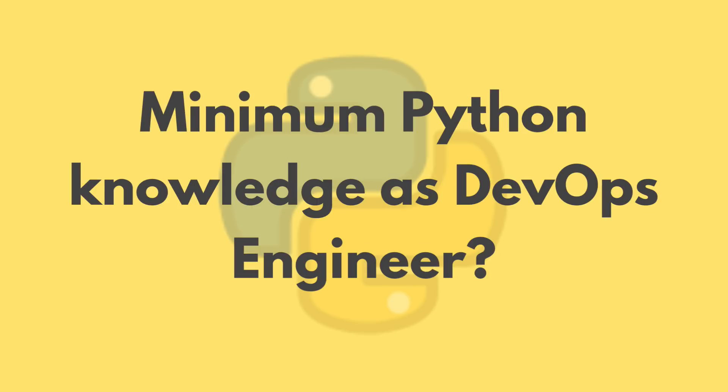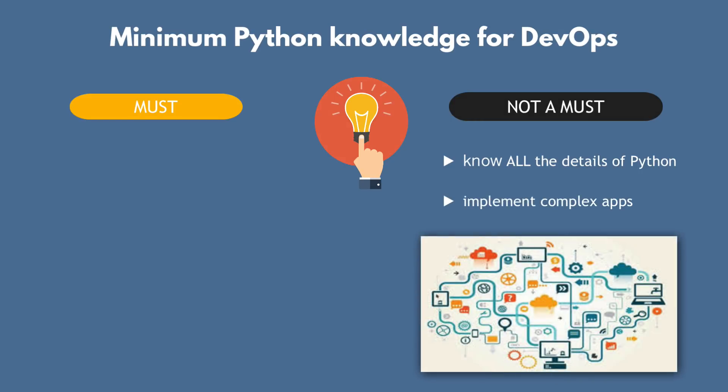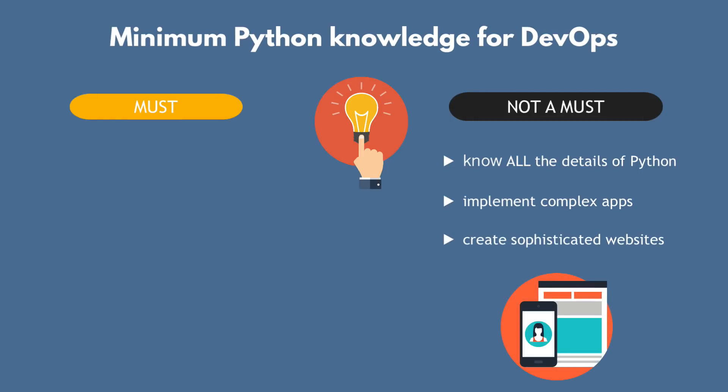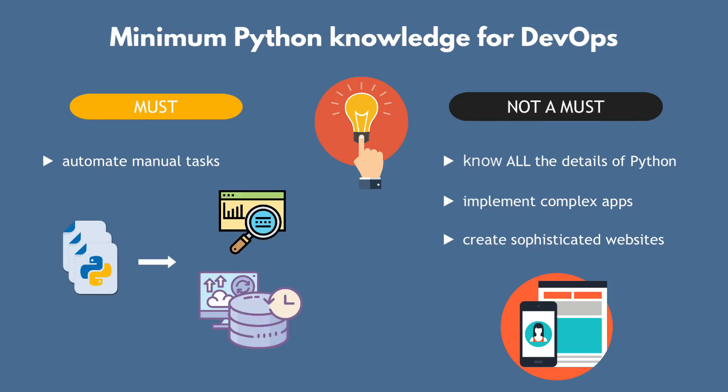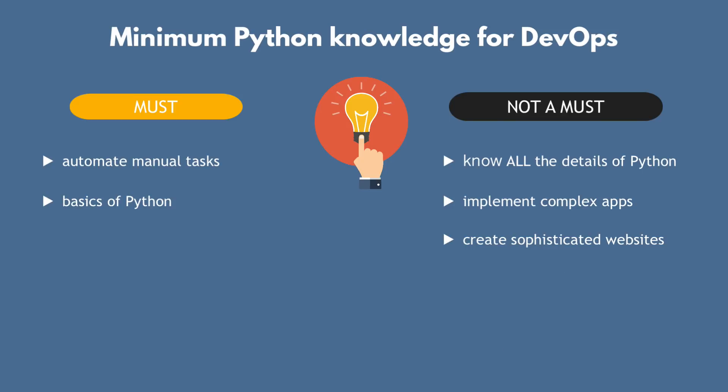Now let's look at how much programming and Python knowledge you need as a DevOps engineer. You do not have to know all the details of the language, and you do not need to be able to design or implement huge complex software applications. What you need is to be able to automate tasks that you or your team members would otherwise do manually — like monitoring, doing backups and cleanups, etc. To be able to do that, you need to be familiar with the basics of Python: basic syntax, data types, writing simple logic, and knowing how to use modules and libraries.